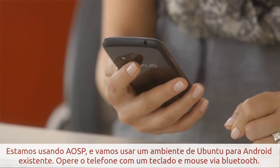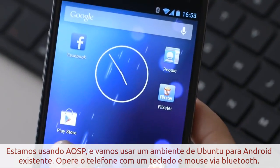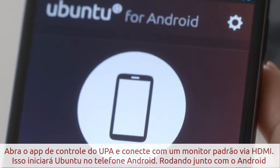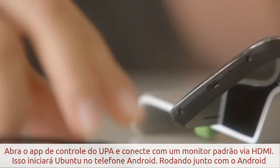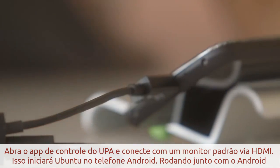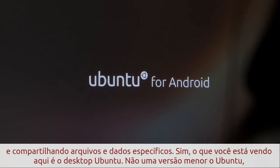For this demo, we're using AOSP and we'll run our existing Ubuntu for Android environment. I'll pair the phone with a Bluetooth keyboard and mouse, open the U4A Control app, and connect to a standard monitor via HDMI. That launches Ubuntu on the Android phone, running alongside Android and sharing specific files and data.